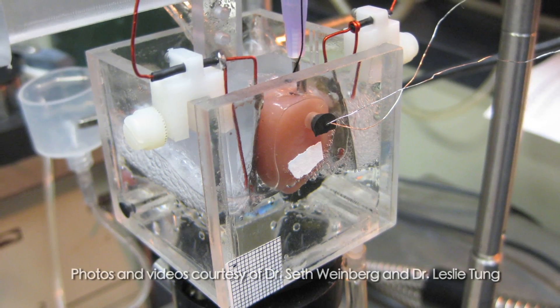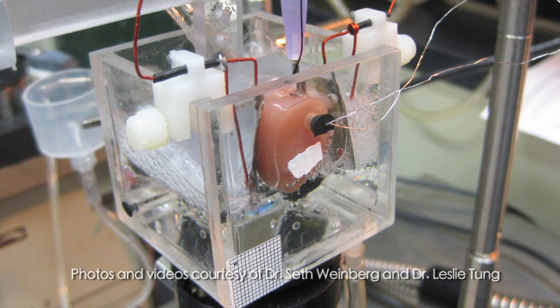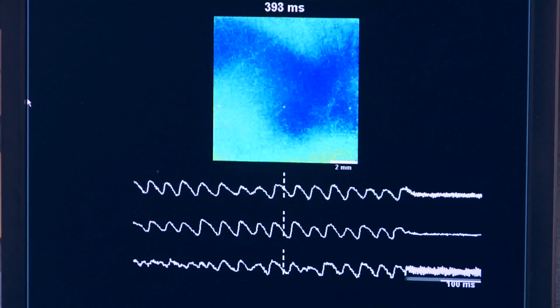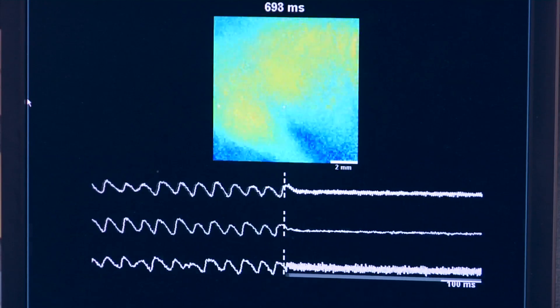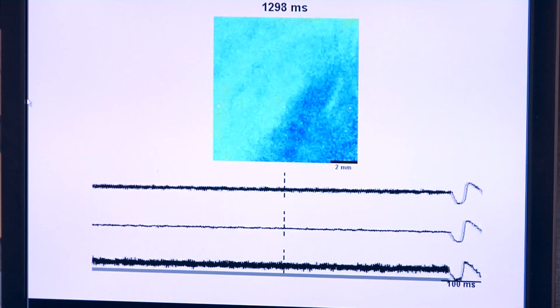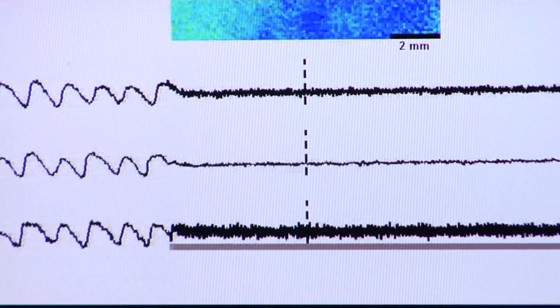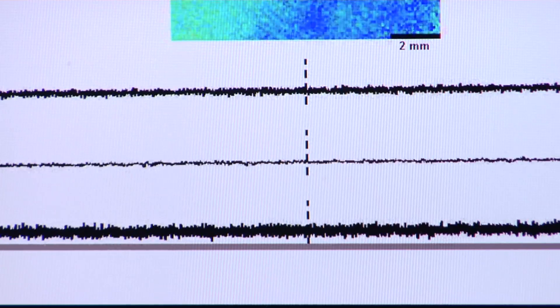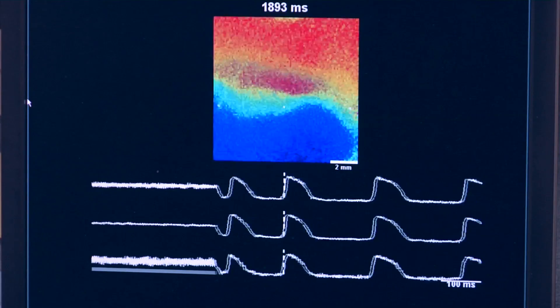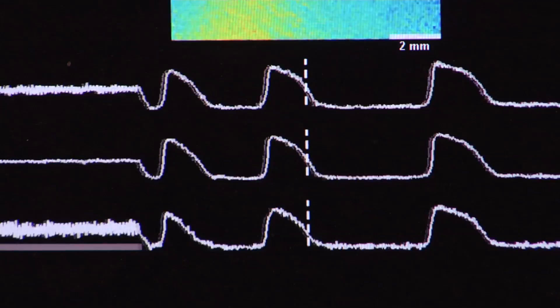The researchers demonstrated their new technique in lab experiments with heart tissue. These patches of color show what happens in arrhythmia — electrical signals move through heart cells in a disorganized way. When researchers applied a high frequency alternating current, they disrupted these chaotic electrical signals, put the beating cells in a suspended state, and stopped their irregular rhythm. When the current was turned off, the cells immediately returned to an organized heartbeat rhythm.